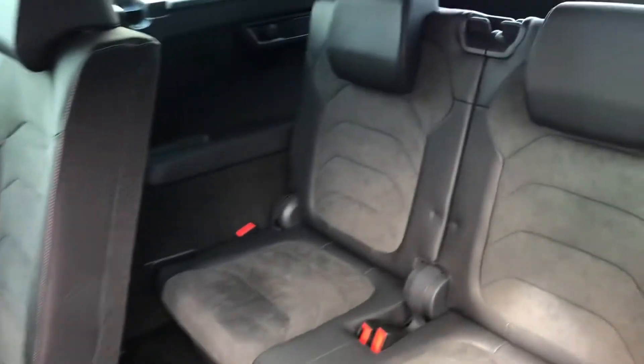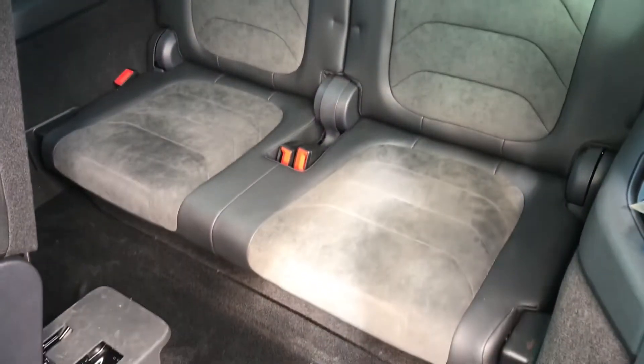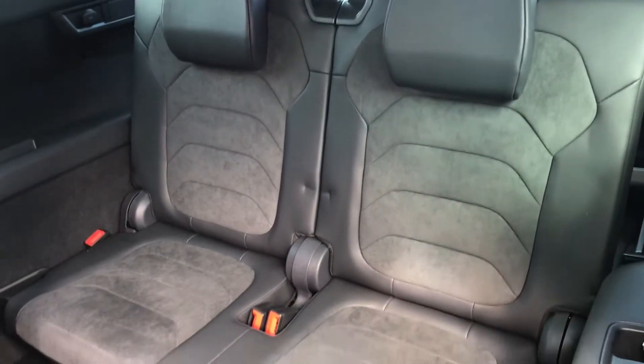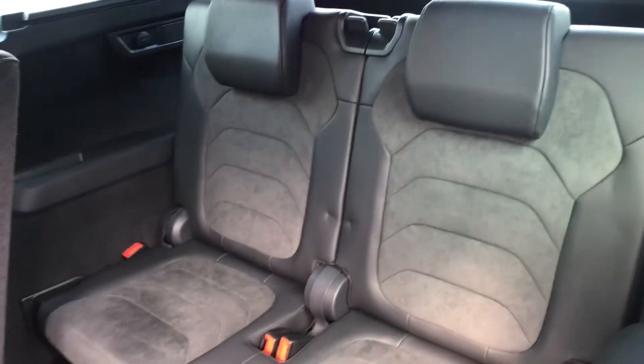Taking a look into the rear and starting with the third row of seats, you've got two seats at the rear here so you can have up to seven people in the vehicle. You've got a nice amount of room back there with some storage on either side of the seats.